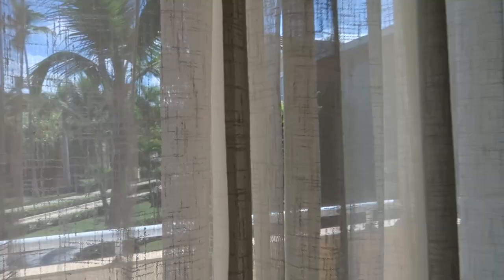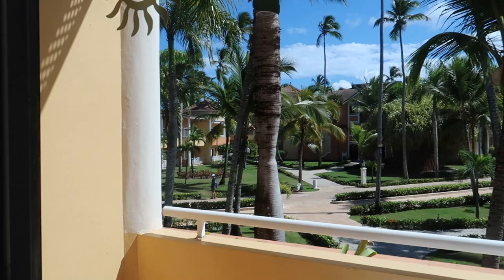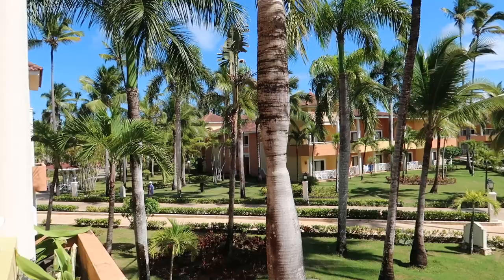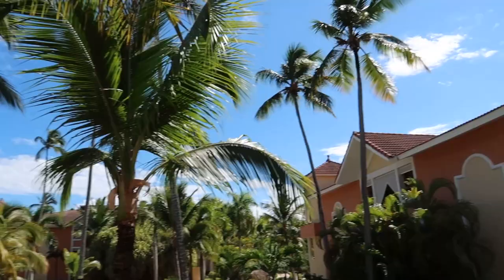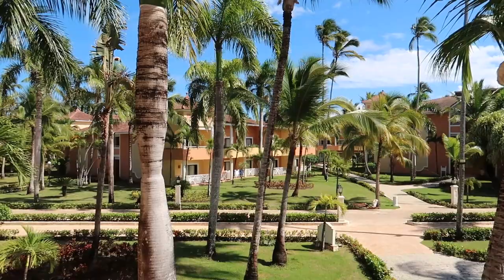Last but not least, we're going to take a look at the balcony. We didn't get a view of the ocean here in this particular room, but we do have a nice view out over the gardens and some of the other villas. There's just some green space the room looks out over, and even a little planter box with some plants. It's actually really nice — I'd say it's semi-private too, because there aren't many villas looking back over this balcony, so it's nice and quiet. There are two patio chairs with a table where you can sit, read a book, relax, or have some room service and enjoy your vacation.